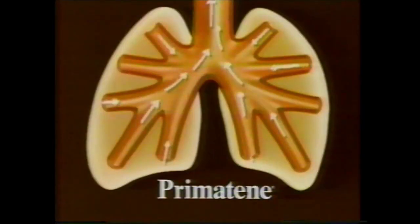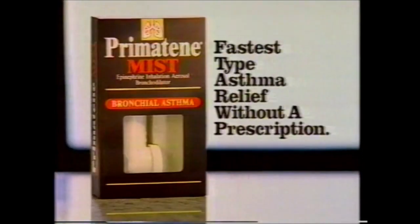We were rushing for our flight when my asthma struck. Times like this, I know why I trust Primatene. Primatene starts to open clogged breathing passages in as fast as 15 seconds. I can count on Primatene Mist — fastest non-prescription asthma relief without a prescription.